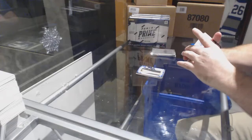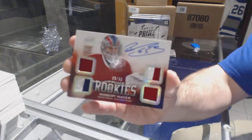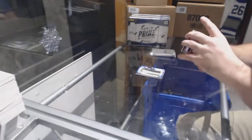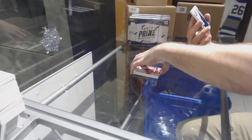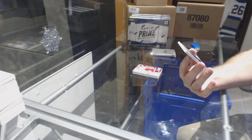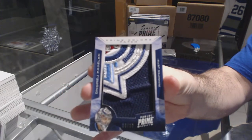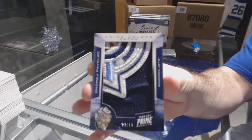For the Montreal Canadiens, number 250 dual jersey dual prime jersey auto — Robert Mayer. Oh, that's disgusting! We've got number nine of ten prime colors patch for the Winnipeg Jets — Andre Pavlich. That is awesome!